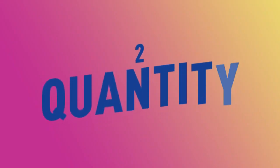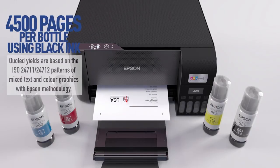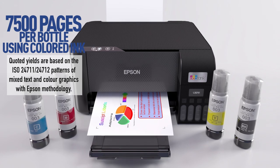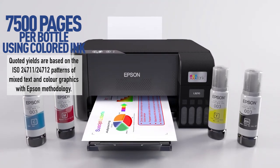Number 2, Quantity. With Epson genuine inks, you're not just assured of quality, but of great quantity as well. We're talking about high page yield per bottle.